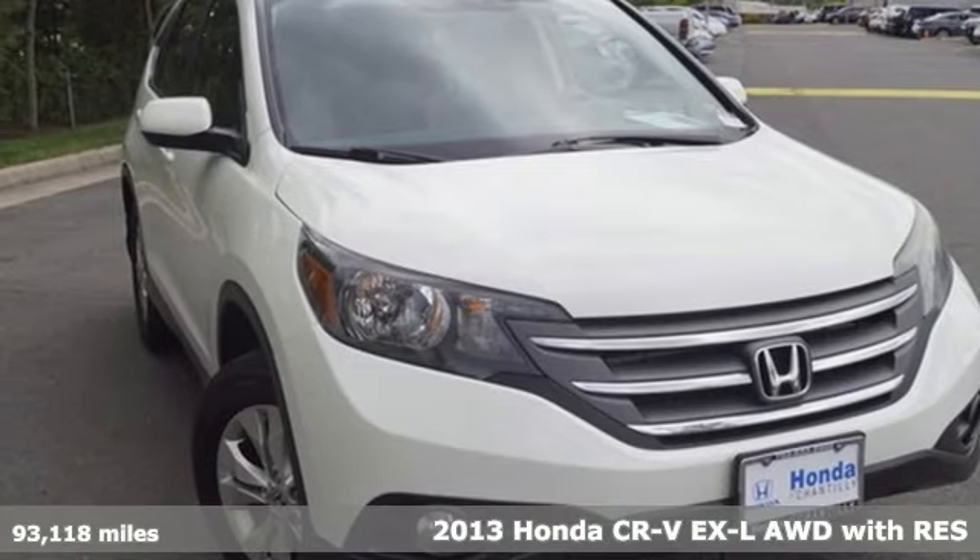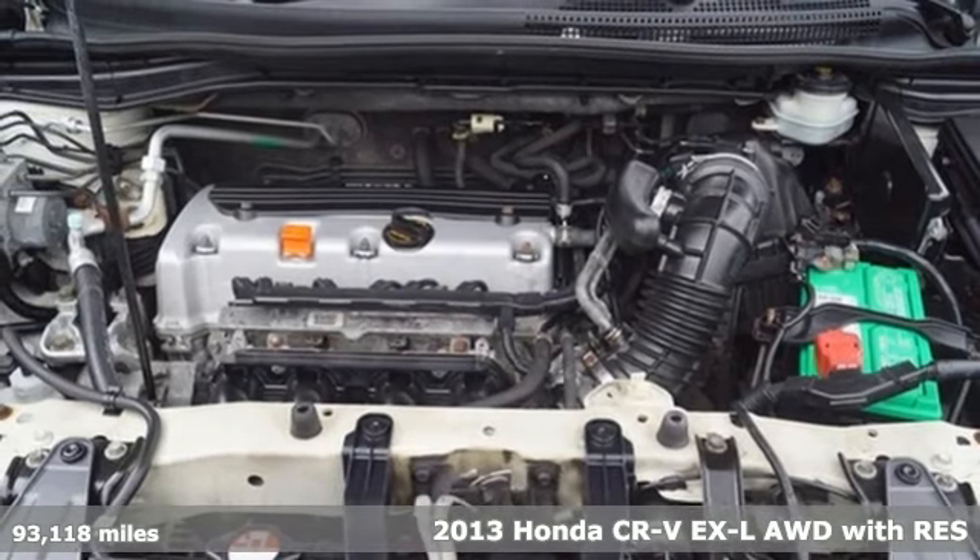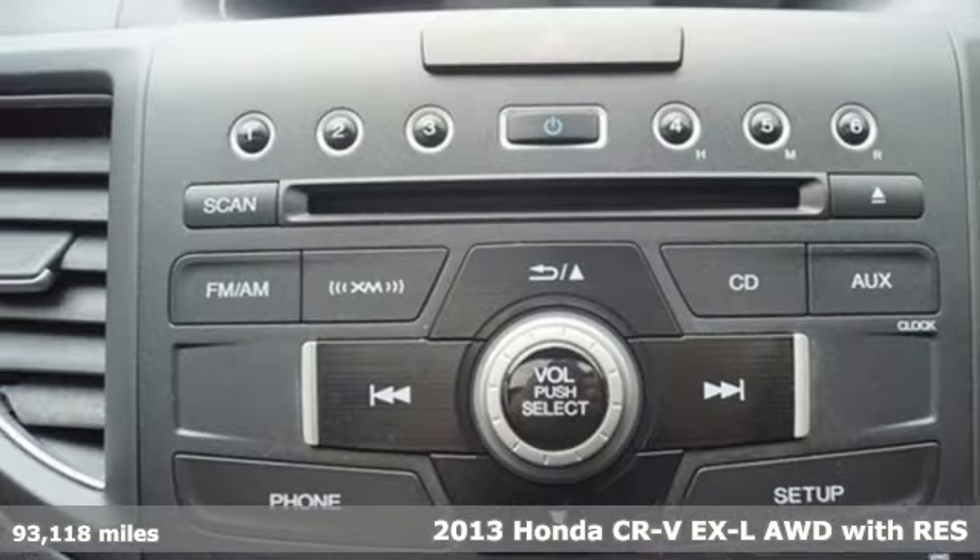It's a 2013 Honda CR-V. Welcome to what feels like home. It's sleek looking, fuel efficient, and roomy enough for family and cargo.